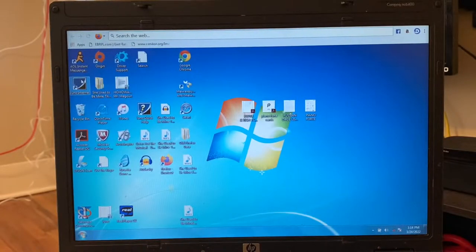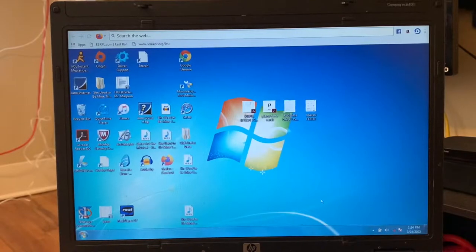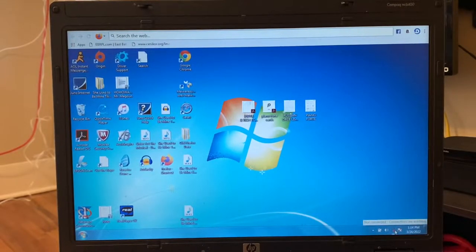Hey guys, welcome to the Dial-Up Chronicles. We're gonna surf the web using dial-up today. I've got my HP out, and it's got a telephone jack. I've made it so it cannot connect to anything Wi-Fi. It does have a Wi-Fi thing and an Ethernet port, but we're just using the telephone jack today.